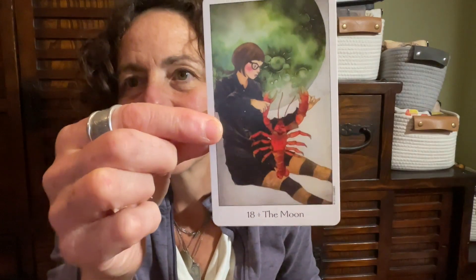And a surprisingly strong contender — some of you have written and said, don't underestimate this deck. This is the Dreaming Way Tarot. The Moon.